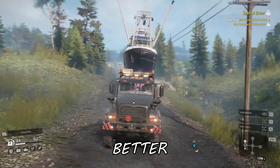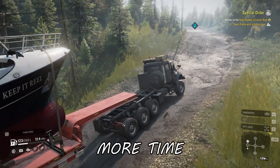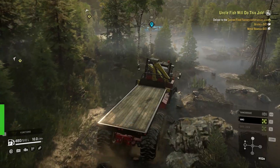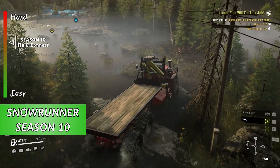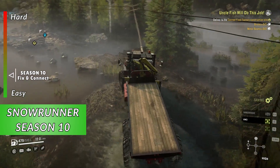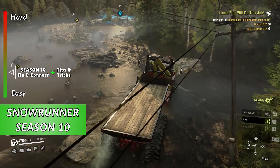In any game, it's always better to spend less time making mistakes and more time enjoying the game. SnowRunner Season 10 Fix and Connect is not very difficult, but I'm gonna show you some tips and tricks that could help you in the British Columbia region.